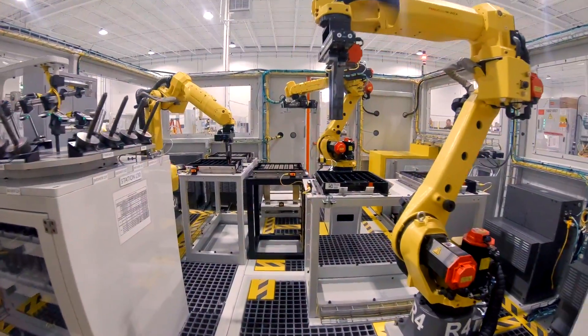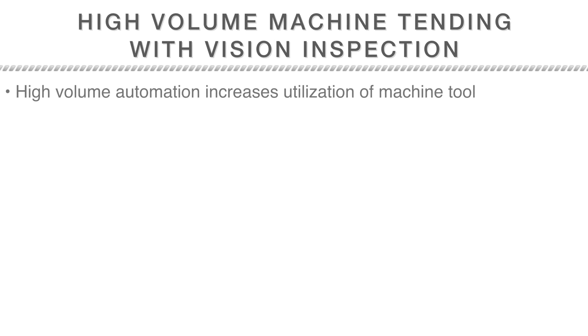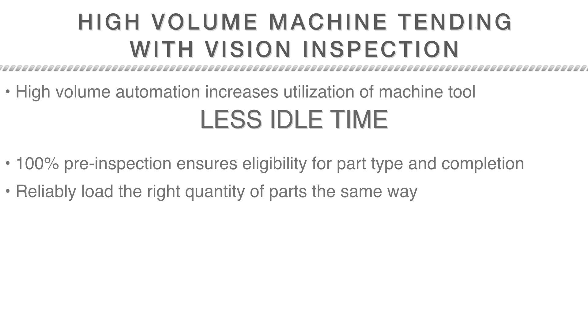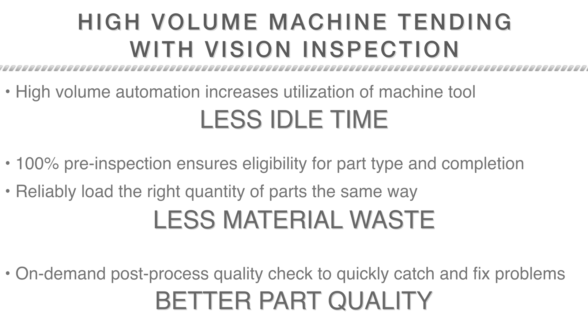A high-volume machine-tending system by Matrix Industrial Automation is what you and your machines have been waiting for. In summary, a high-volume automation system increases the utilization of your machine tool — in other words, there's less idle time. Additionally, 100% pre-inspection ensures the correct part type and the completion of prior operations. The system reliably loads the right quantity of parts the same way every time, resulting in less material wasted. The automation also has an on-demand, post-process quality check to quickly catch and fix problems, which facilitates better part quality.